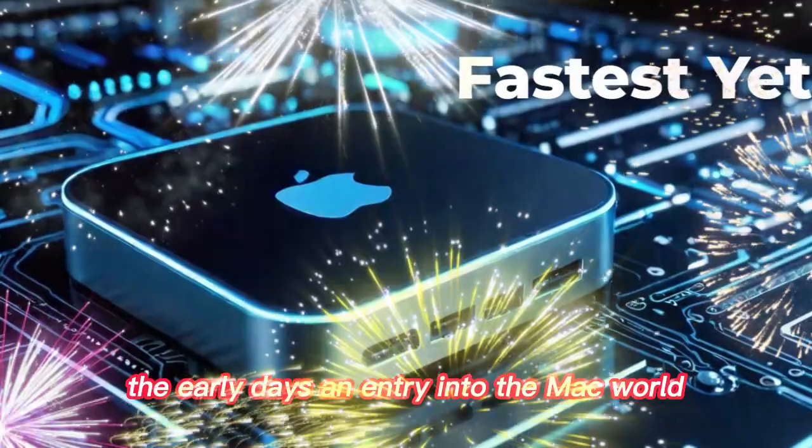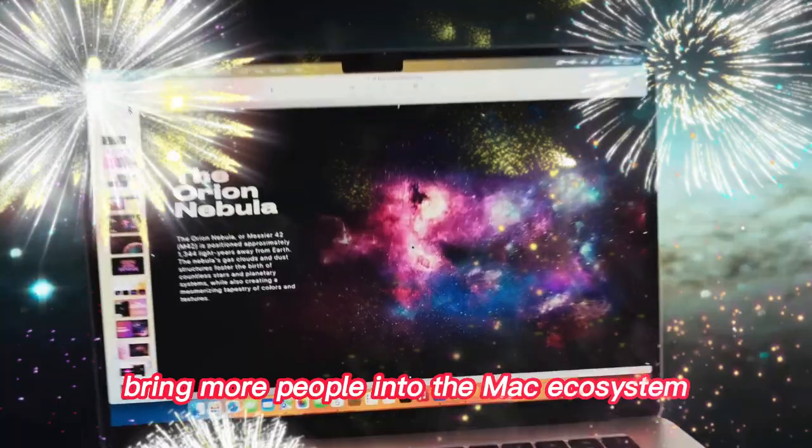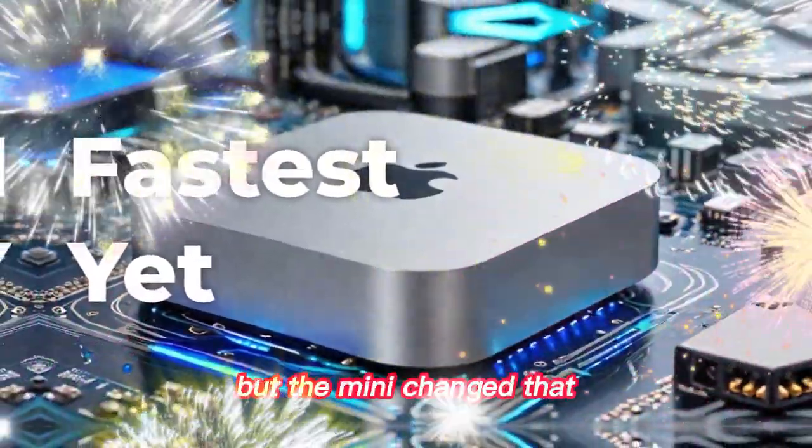The early days — an entry into the Mac world. When Apple first introduced the Mac Mini, its goal was clear: bring more people into the Mac ecosystem. Before the Mini, Apple computers were known for being expensive and high-end. But the Mini changed that.